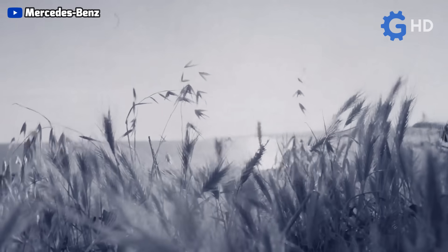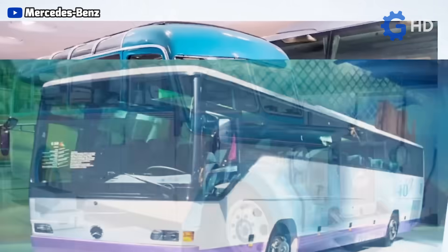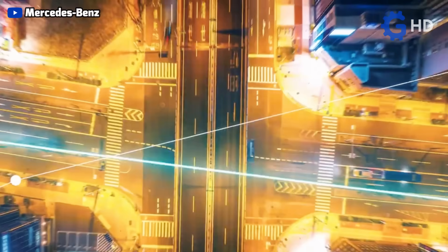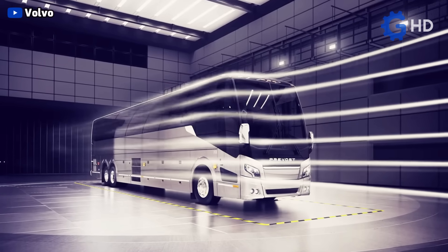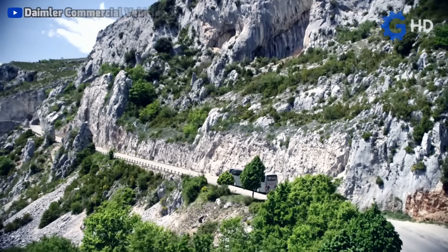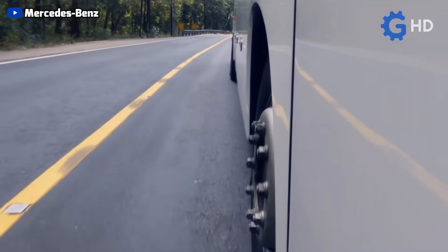After decades of changes, adjustments, and reinventions, buses have finally achieved what appears to be their definitive design. Far from being an engineering whim, this arrangement is the result of the constant search to optimize the functionality of these vehicles for different environments and types of journeys. Specifically, both the design and the decision to position the engine in the rear stem from four fundamental principles that we will see below.